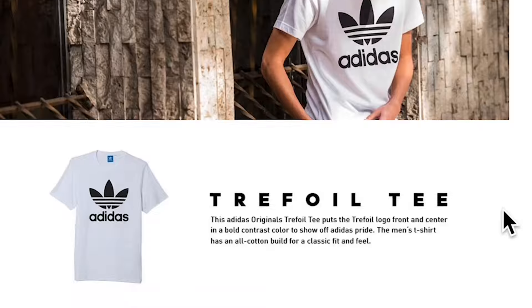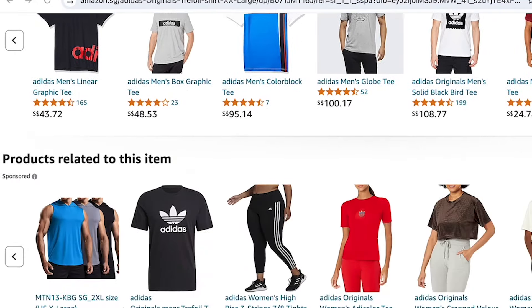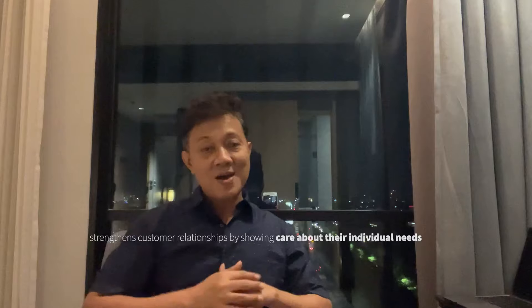For example, I have a t-shirt that I'm interested in — an Adidas shirt which I found on Amazon. It displays similar related items when I scroll down just because I checked out the Adidas shirt. Also, you can view products recommended by Amazon which you can explore and even purchase. Why is this effective? It not only boosts sales but also strengthens customer relationships by showing that you care about their needs.